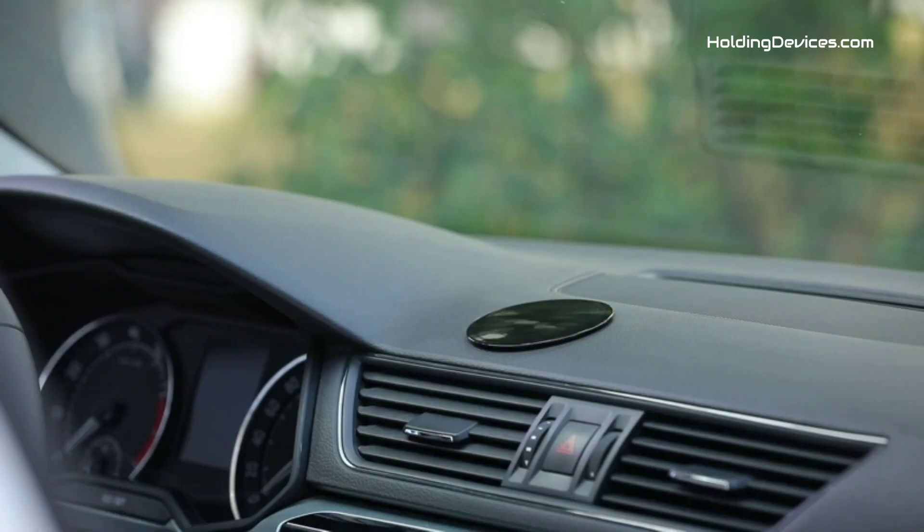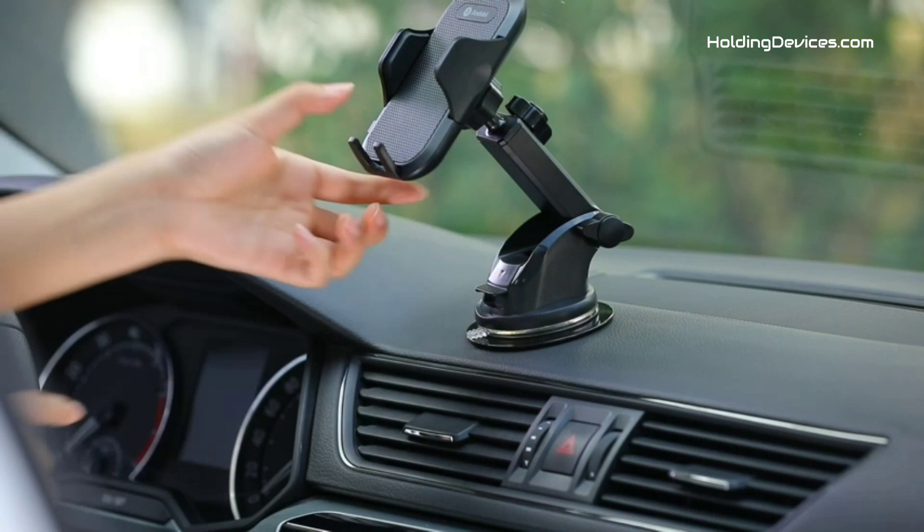Are you looking for the best phone holders for Ford Transit in your budget? In today's video, we break down the top five best Ford Transit phone holders that are available in the market.